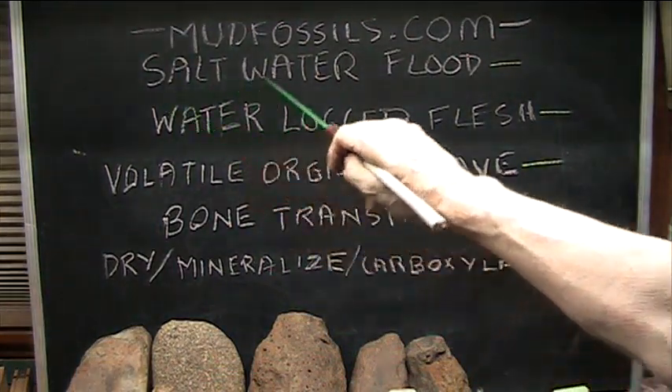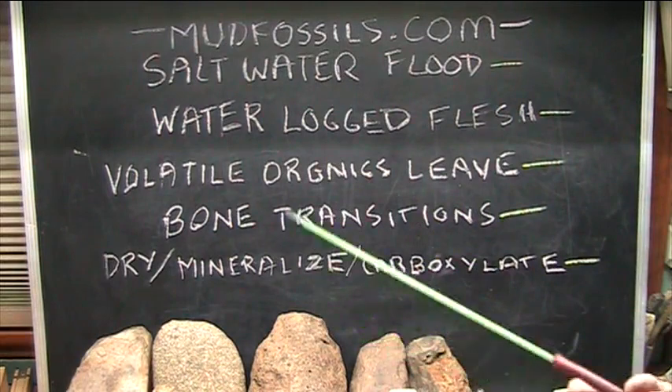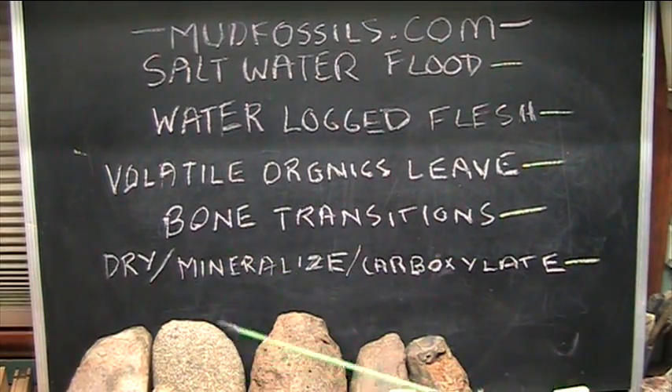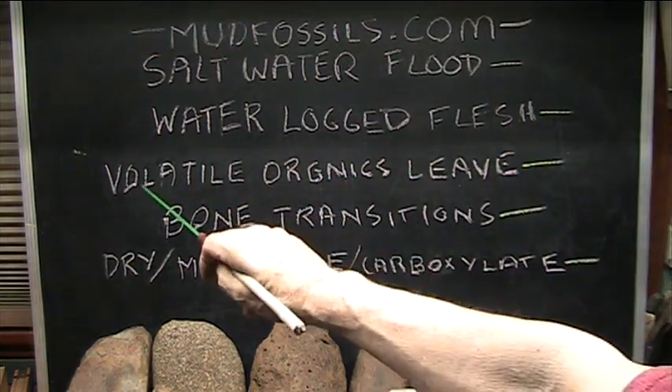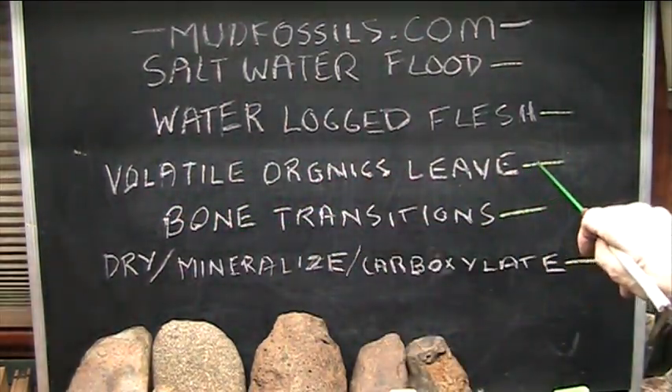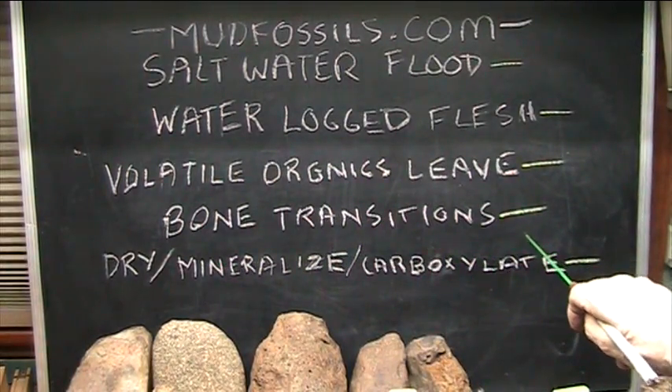What happens during the saltwater flooding? Things drown. They become invaded by the saltwater, which is basically the same as their natural body chemistry. So what ends up happening is they become waterlogged flesh. The volatile organics leave. The bone transitions into source rock.